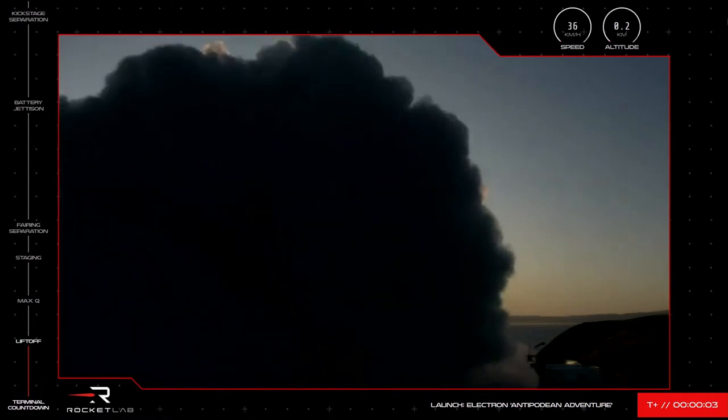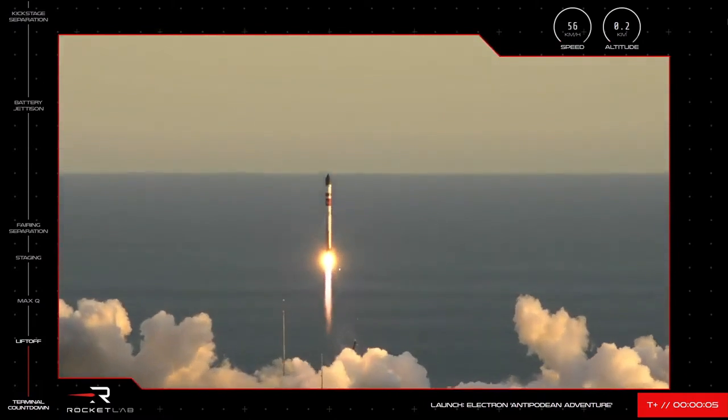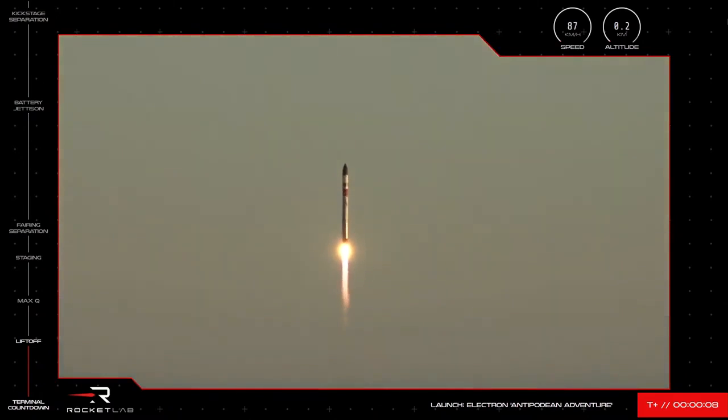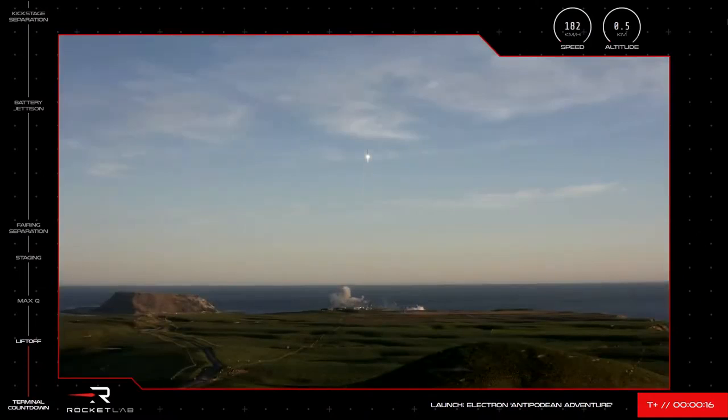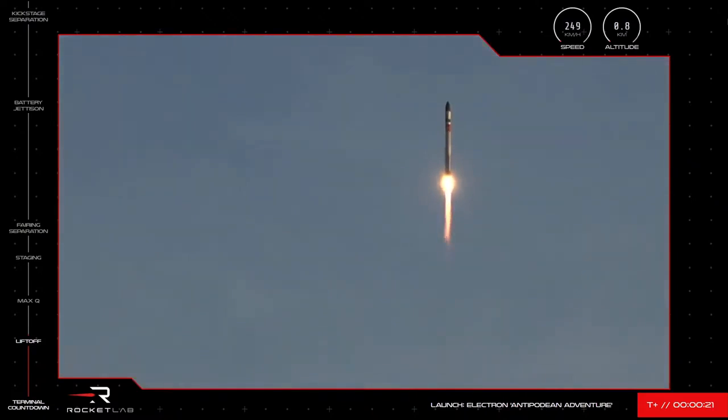And we have liftoff. Vehicle is pitching over. State 1 proportional is nominal. HV being discharged, looks nominal.